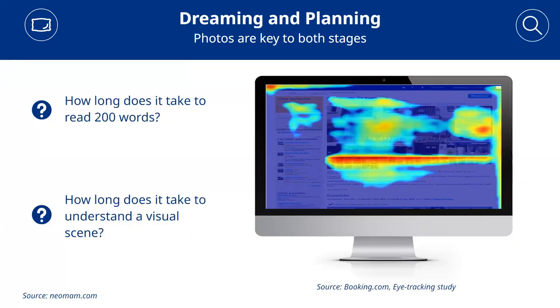People look at photos first — eye tracking shows this is your opportunity to get their interest. Otherwise, they'll just look at another property. Dreaming and planning: photos are key in both stages. While it takes 60 seconds to read 200 words, it only takes 0.1 seconds to understand a visual scene.